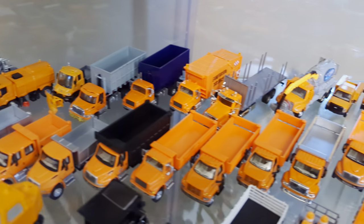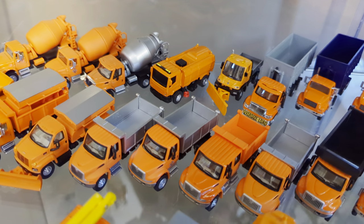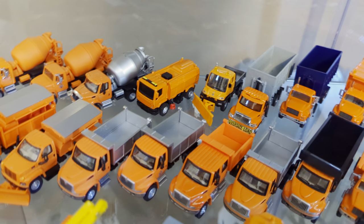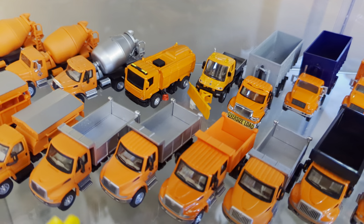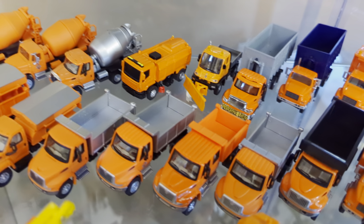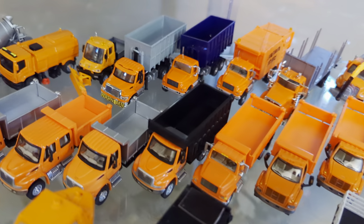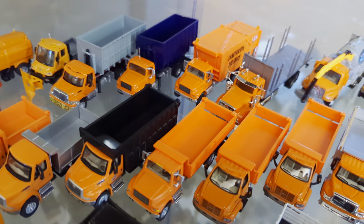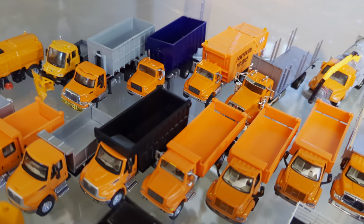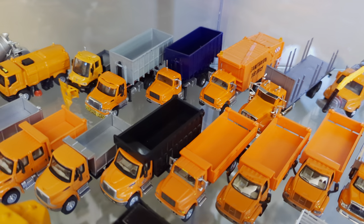Moving on to the dump trucks — if you need one, we can probably help you out. We have several single axles or tandem axles — if it has two axles total I call it a single axle, but some people will disagree. Single axle, single axle, crew cab single axle, custom short frame tandem axle, and a coal body, which we have absolutely no use for here in the highway department, but government surplus funds had to be spent somewhere.